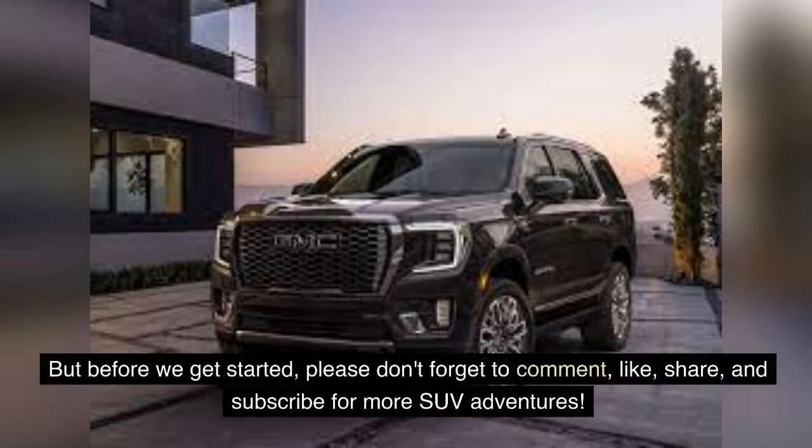But before we get started, please don't forget to comment, like, share, and subscribe for more SUV adventures.